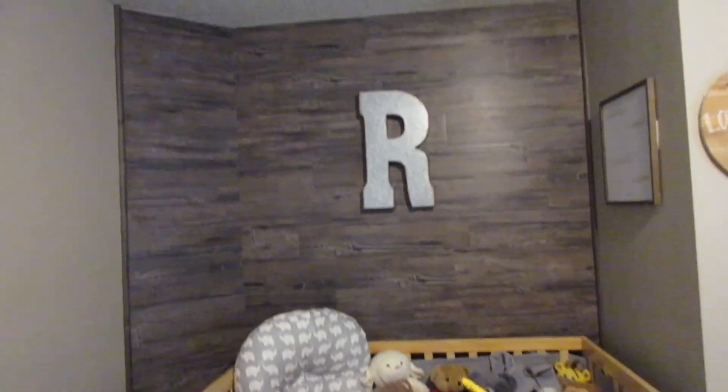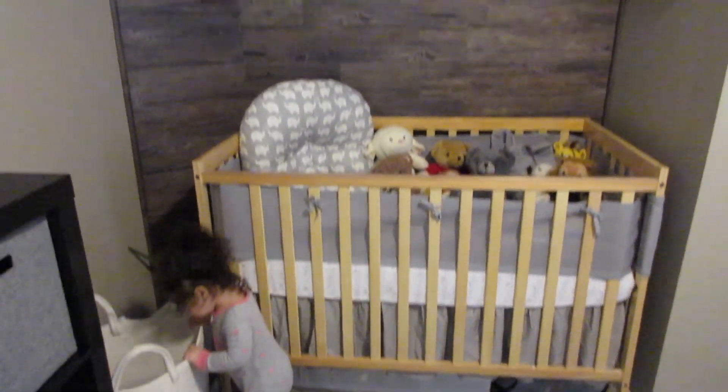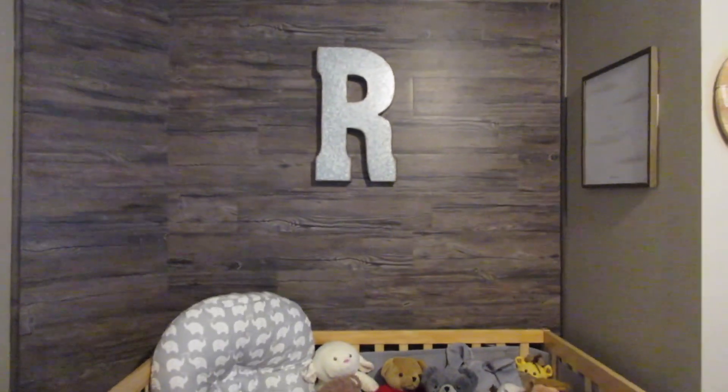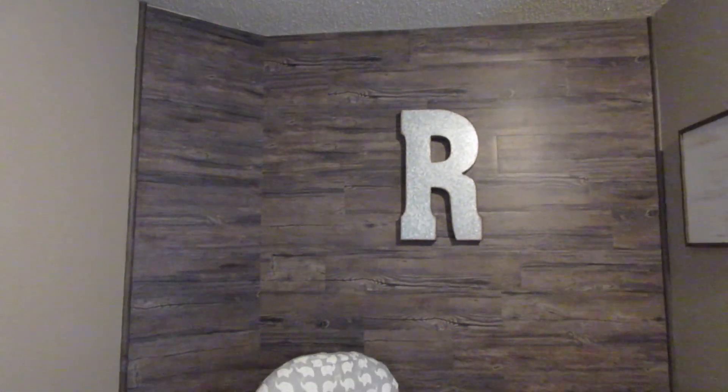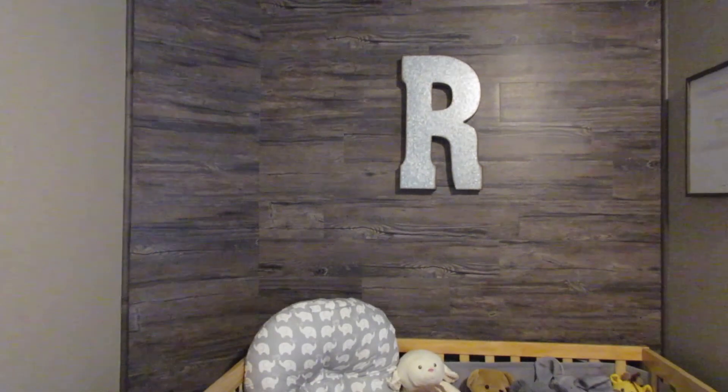Moving on to my favorite wall in the room right here — my husband actually did amazing on this faux wood wall. It's all just peel-and-stick wood from Home Depot, with two trim pieces on each side to finish it off. It would not stick to the eggshell paint we chose, so we did have to use liquid nails on each individual strip, but it didn't end up being that difficult. It turned out amazing and we love the look.